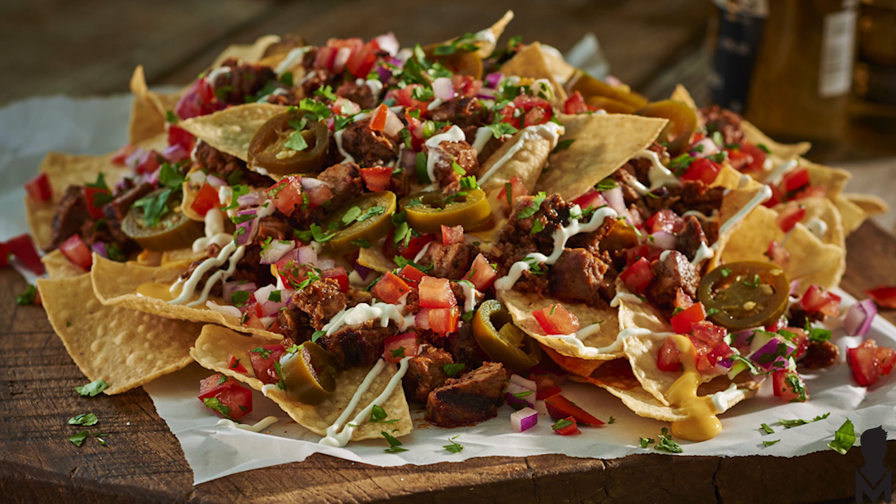Number 9: nachos. There's so many things you can do with nachos. You know what I do? I make the chips myself. Just take some corn tortillas, cut them into a bunch of slices, a little olive oil, a bunch of salt, put them on a roasting pan, put them in the oven, and go ahead and cook those up. Much better than the store-bought.